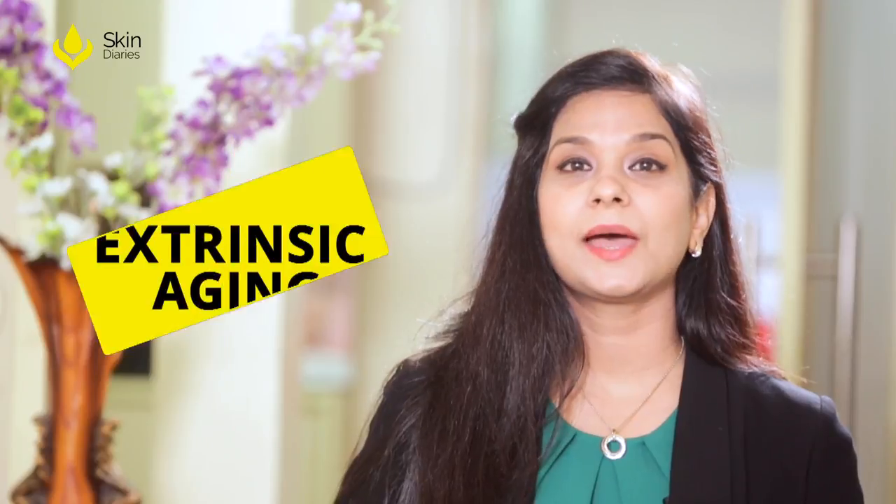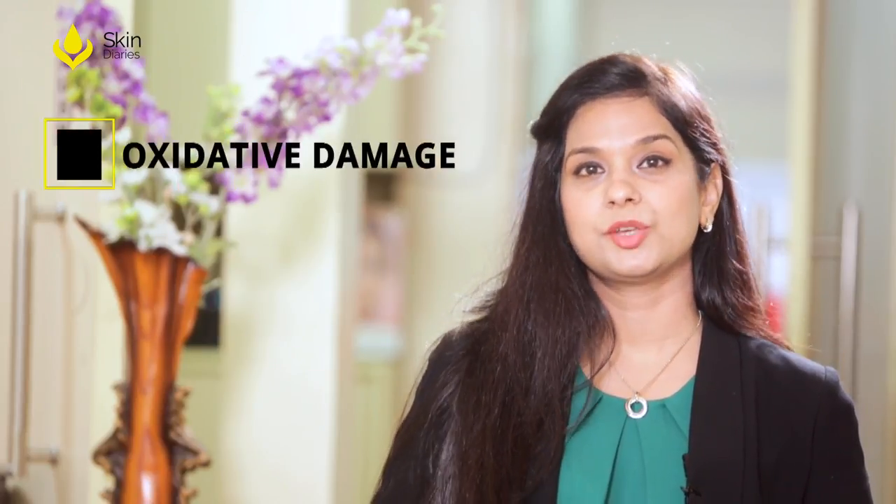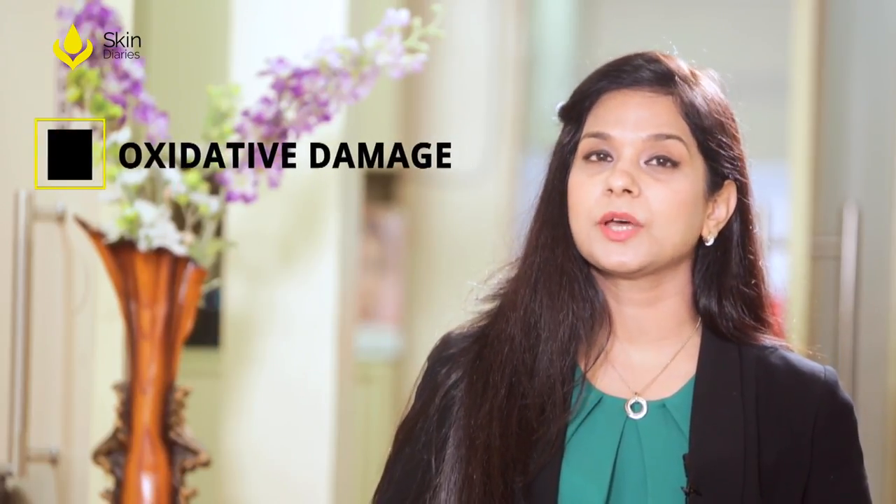What we eat contributes greatly to our skin, much more than we think. Skin aging consists of two distinct processes: the intrinsic aging, which is constitutional and will happen no matter what, and an extrinsic component caused by external factors such as pollution, smoking, sleeplessness, chronic sun exposure, and what we eat. These extrinsic factors lead to oxidative damage of the skin caused by the production of free radicals.